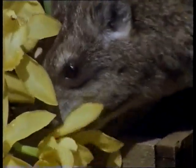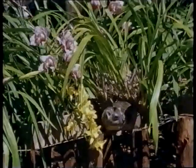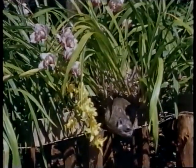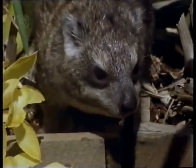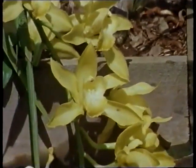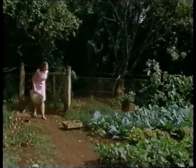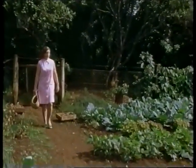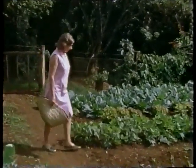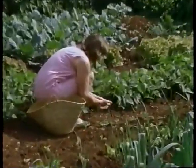Heather Campbell often wonders who she's running this beautiful garden for — her animal guests or herself — especially when she finds a tree hyrax nibbling one of her orchids. A visit to the vegetable garden usually reveals damage caused by the early morning raids of the Sykes monkeys.